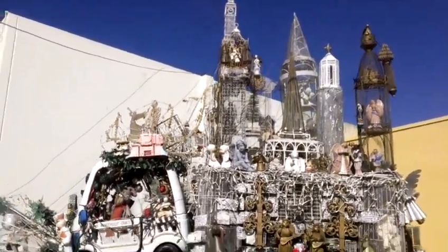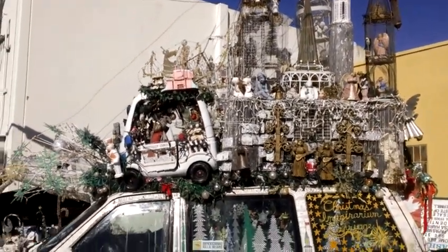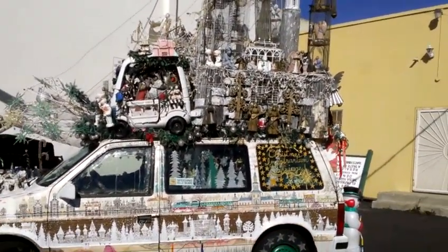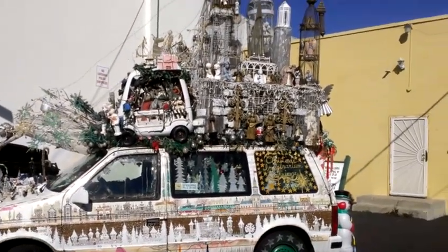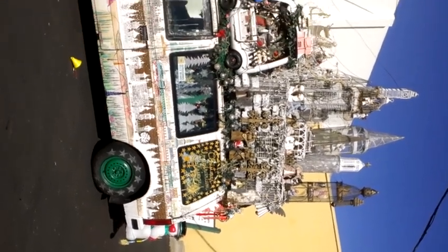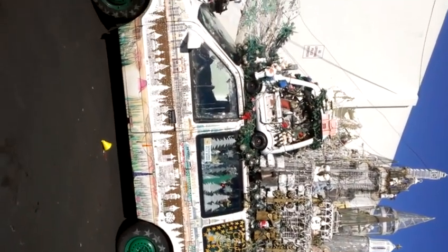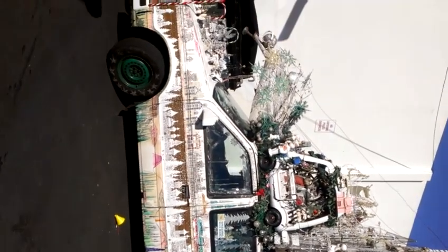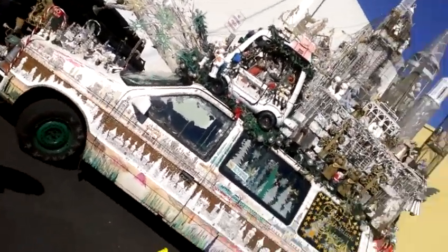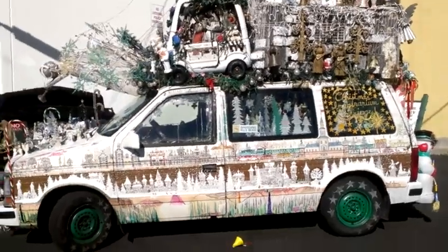I wanted it to be light and airy and thought it would be very light on the roof — it's about 600 pounds, so it's not light and airy. Most people like it; some of them don't. The police — that's usually what they like to give me a ticket for, the obstruction of view. You just never know. At least most of them enjoy it, but there's always one that's going to be a jerk about it.